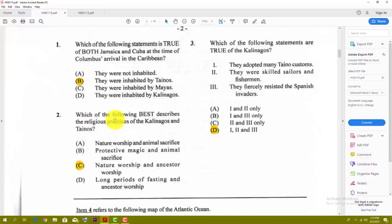Number two: which of the following best describes the religious practices of the Kalinagos and Tainos? The answer here is C — nature worship and ancestor worship.